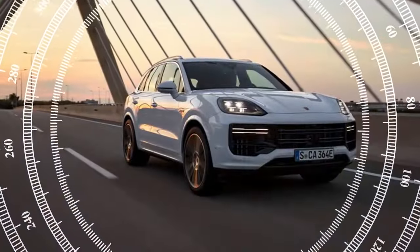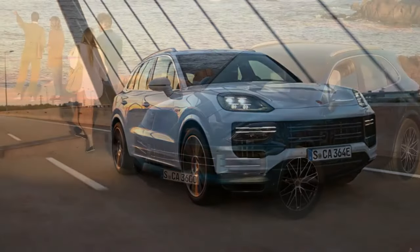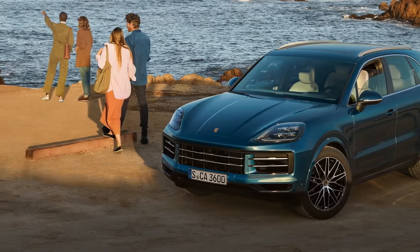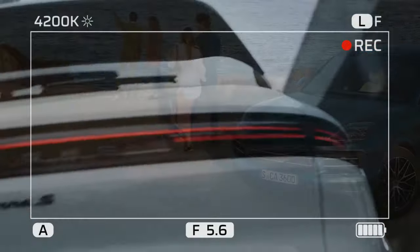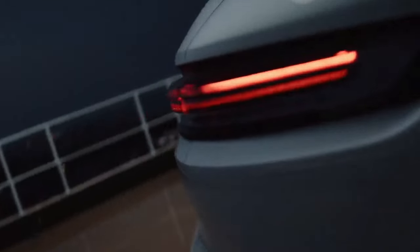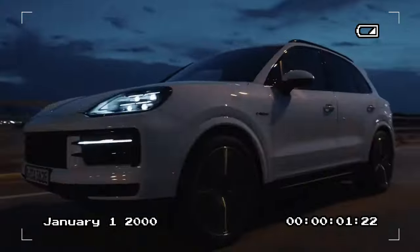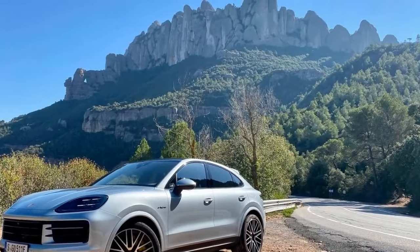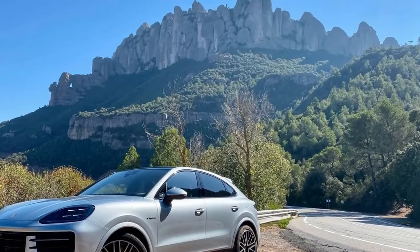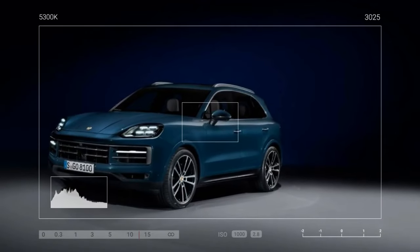These achievements were made possible by an array of standard performance features, including a potent 650-horsepower tune for its 4.0-liter twin-turbo V8 engine. Additional components include Porsche's Sport Chrono package with launch control, torque-vectoring all-wheel drive (PTV+), adaptive air springs with active dampers (PASIM), 48-volt-powered active anti-roll bars (PDCC), carbon-ceramic disc brakes (PCCB), rear axle steering, a sport exhaust system with titanium tailpipes, and 22-inch wheels wrapped in ultra-high-performance tires.